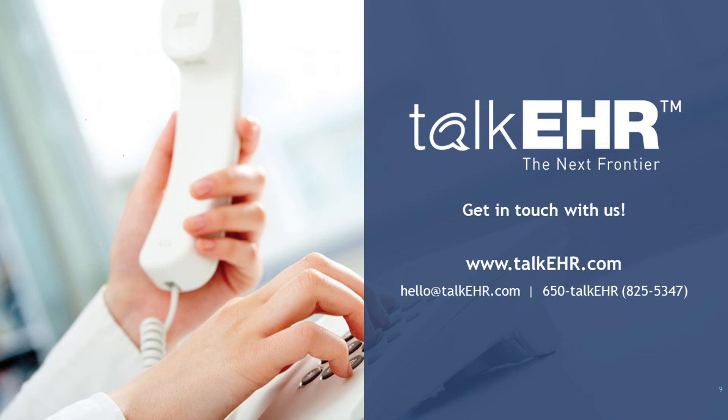How well does the dictation work for people with different accents? The feedback we have received from our clients is that our dictation feature works really well. We have clients from different backgrounds using it, and some have said it works better than Dragon. Once you put in your NPI, you will receive login information and can start using it.